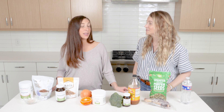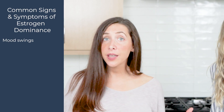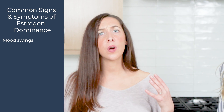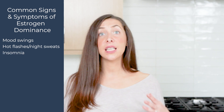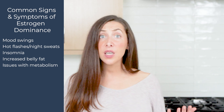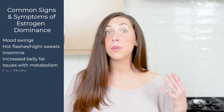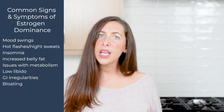Let's discuss the common signs and symptoms of estrogen dominance. We can see anything from mood swings, expressed as irritability or anxiety, hot flashes and night sweats, insomnia, increased belly fat, and issues with metabolism or weight loss. We can also see low libido as well as imbalance with testosterone and progesterone.